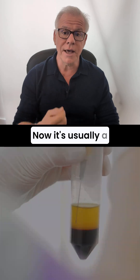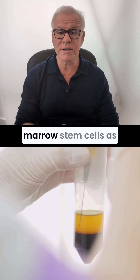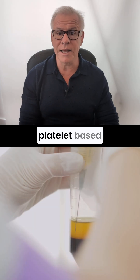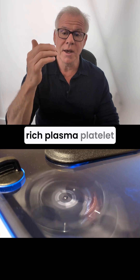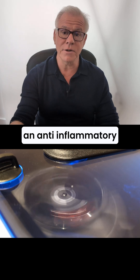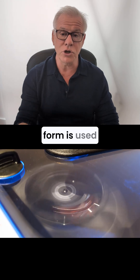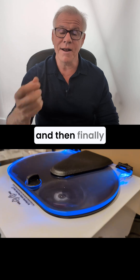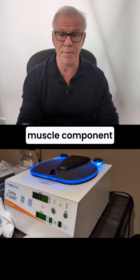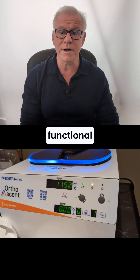It's usually a platelet-based procedure. It can be done with bone marrow stem cells as well, but usually platelet-based because it works very well that way. So it uses platelet-rich plasma and platelet lysate in two forms — an anti-inflammatory form and a pro-inflammatory form. The pro-inflammatory form is used in the ligaments. And finally, platelet-poor plasma to help that muscle component and address muscle atrophy. So it's a treatment for the whole functional spinal unit.